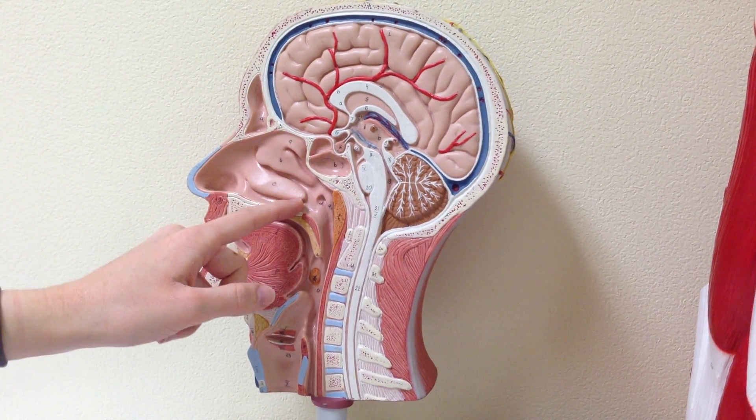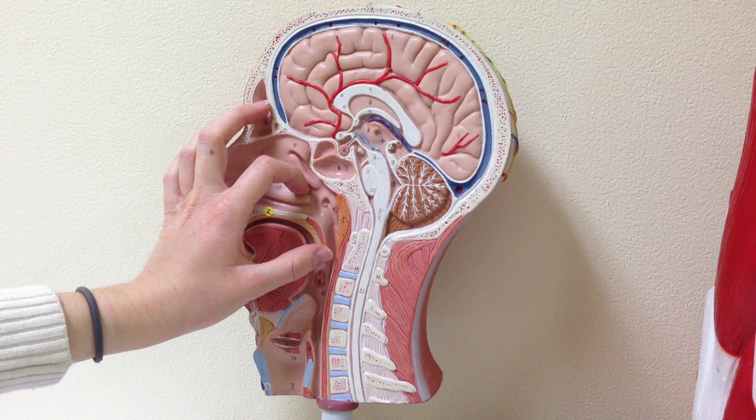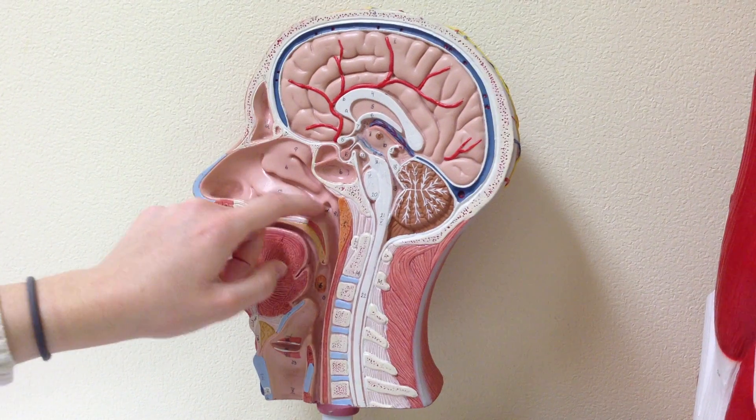You have the nasopharynx, which goes from the internal nares to the soft palate. The nasopharynx also just does respiratory.